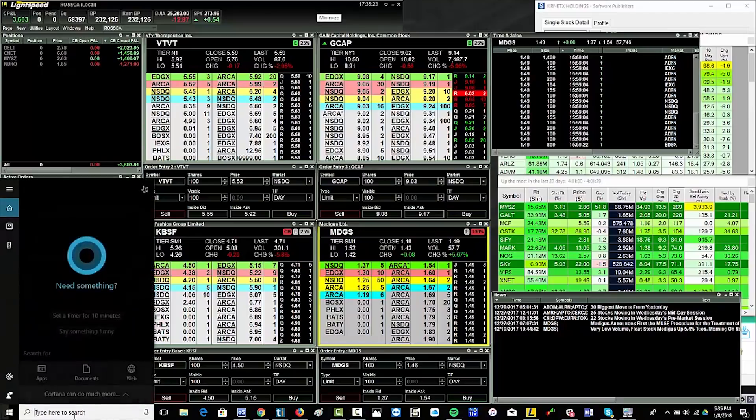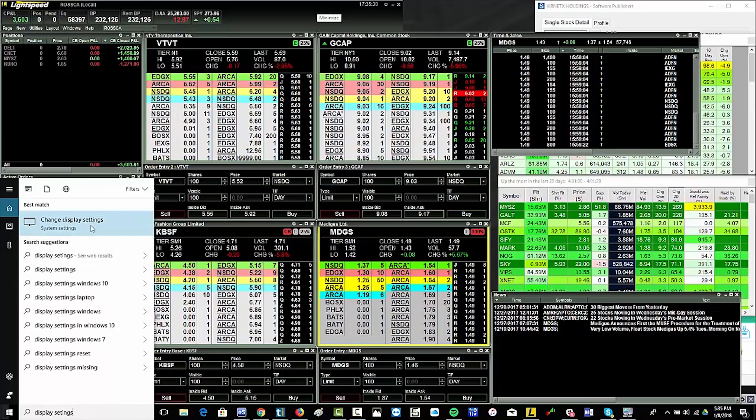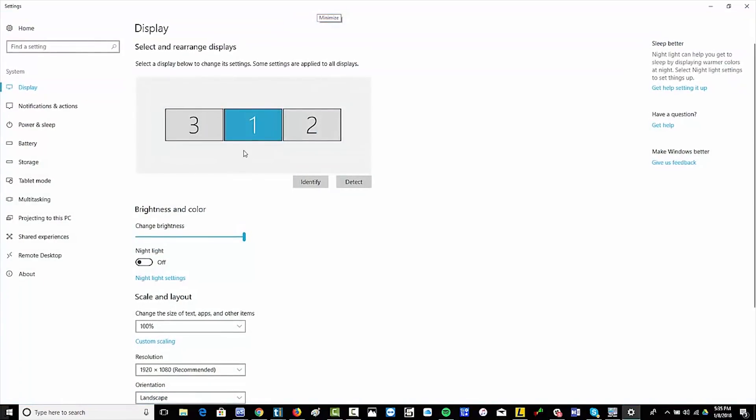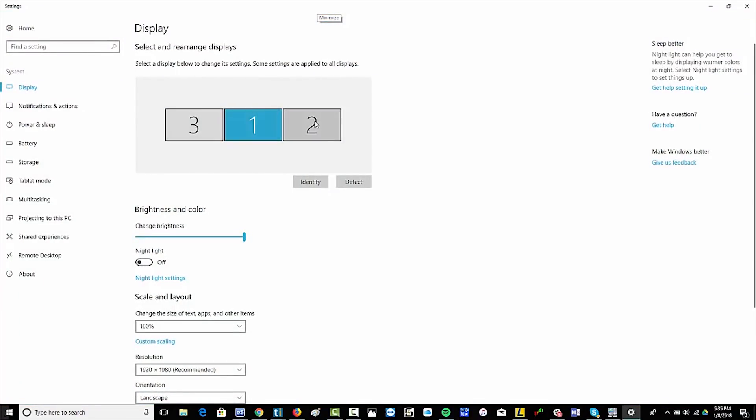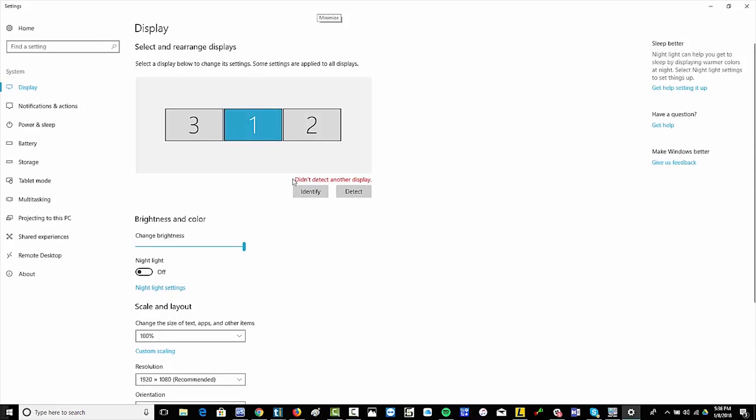The first thing to do is type 'display settings' in your search bar, then click the option to change display settings. You'll see the external monitors and the main monitor of your laptop displayed there. You can click the 'Detect' button. If it says it didn't detect another display even though you have one plugged in and it's simply not recognizing it, that means there's a problem and you need to go further.